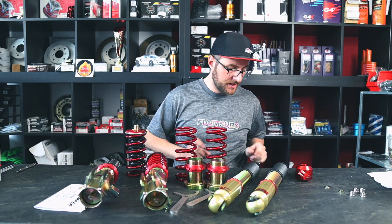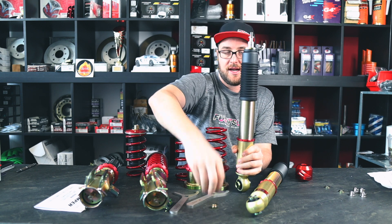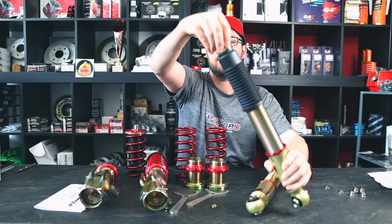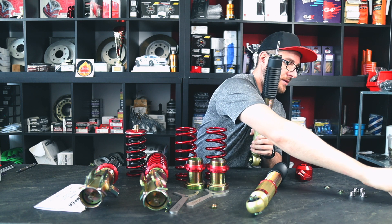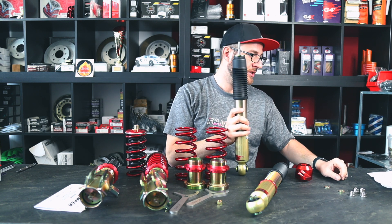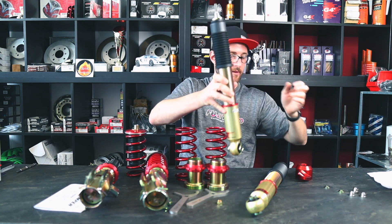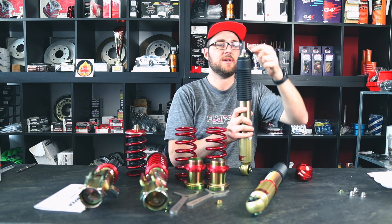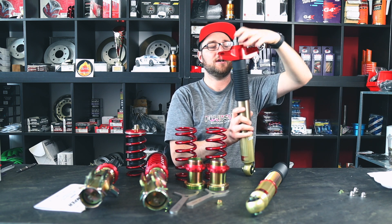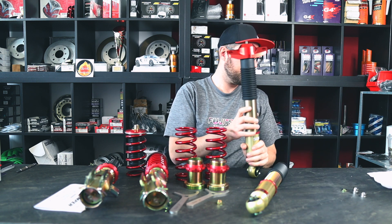Let me walk you through the installation of the top mounts in the rear. Left and right are identical, so no need to worry about that. You have the nut here and these top mount parts — these are made to be used with the stock top mounts, so we're going to be removing them and putting them aside in case we ever need them. We'll keep the nut though. The idea is to install the top mount: you first put the spacer on, then the thick washer, then the top mount, then the thin washer, and then you put back your nut.